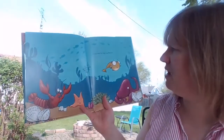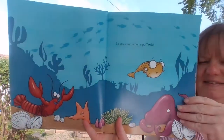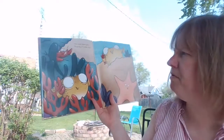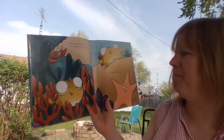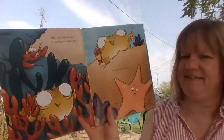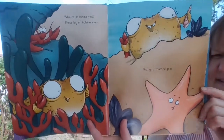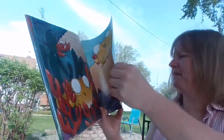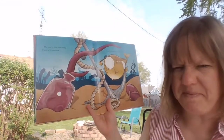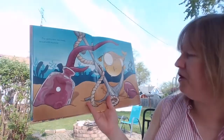So you want to hug a puffer fish? Who could blame you? Those big old bubble eyes. That gap-toothed grin. The spotty skin like moldy bread with mustard. Could anything be cuter?